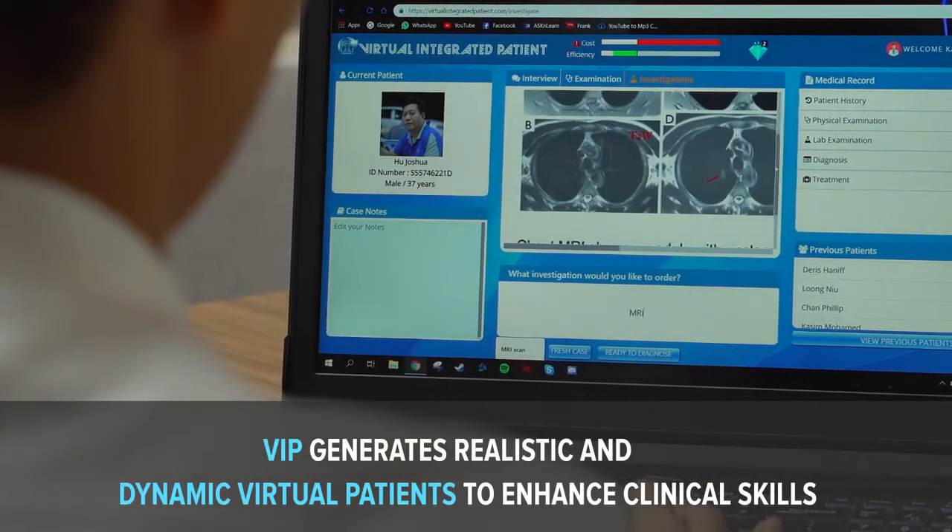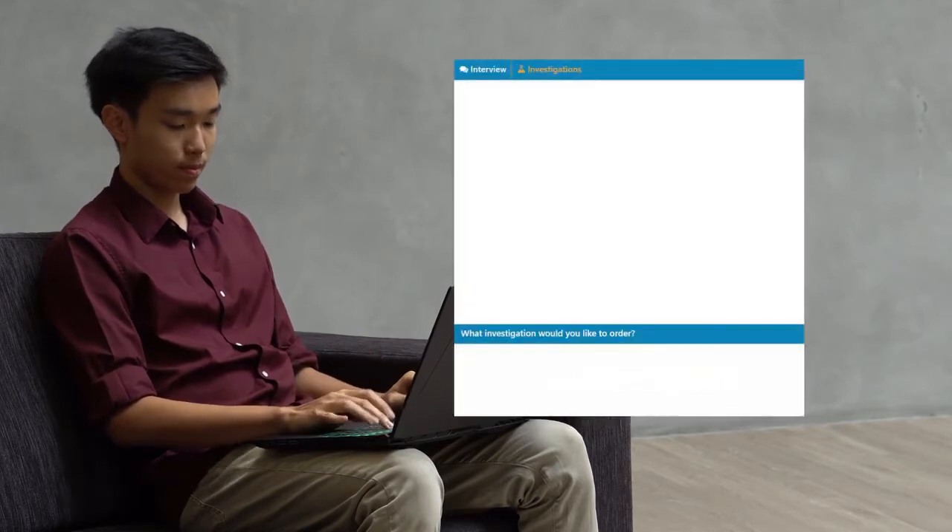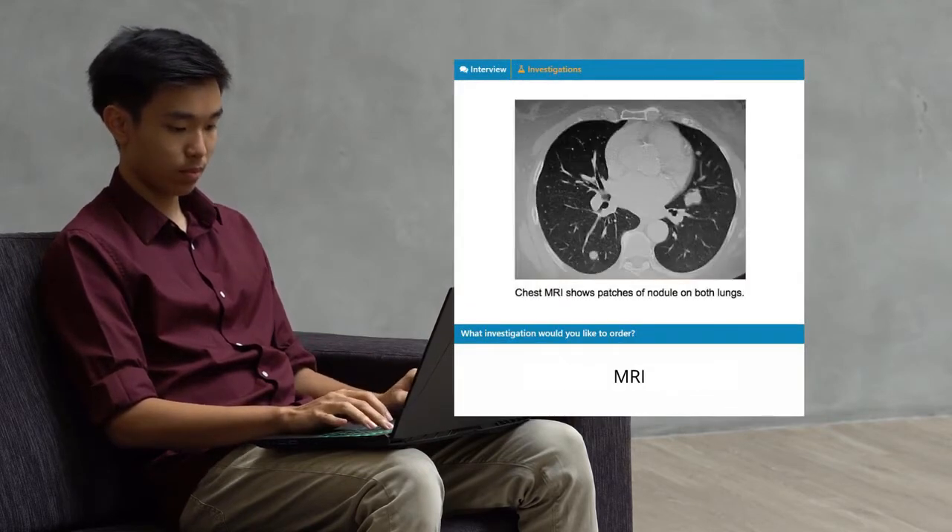Since VIP allows me to run such tests on a hypothetical patient, I think it's really outstanding in that regard, in that it allows me to fully appreciate a full diagnosis and also understand the interweaving between the skills I've learned in school.